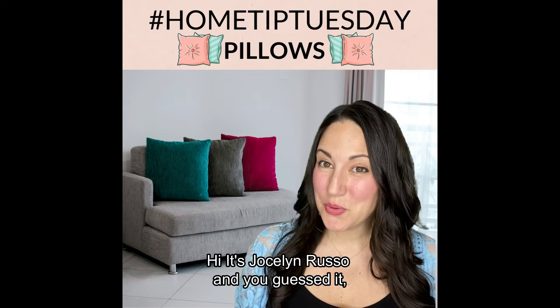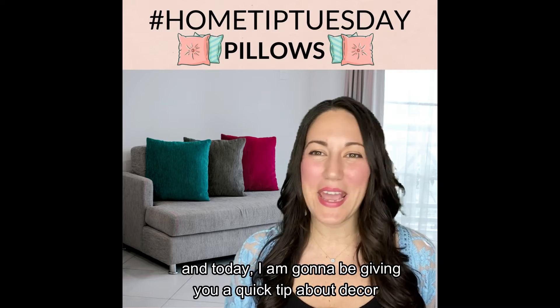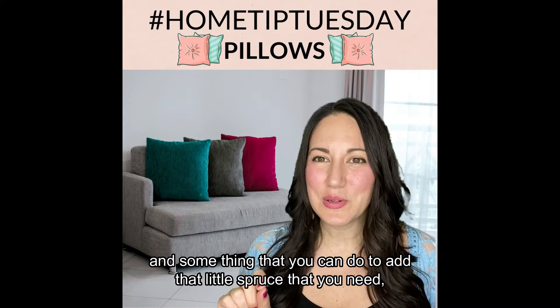Hi, it's Jocelyn Russo and you guessed it, it's Home Tip Tuesday. Today I am going to be giving you a quick tip about decor and something that you can do to add that little spruce that you need.